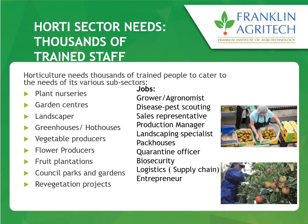If you have basic skills in horticulture, there are different industries you can get into — plant nurseries, garden centers, landscape designing, flower production, fruit production, greenhouses, and council parks. Job roles include growers, pest scouters, sales representatives, production managers, biosecurity officers, and quarantine officers. So there is a big list of jobs you can do if you are in the industry.